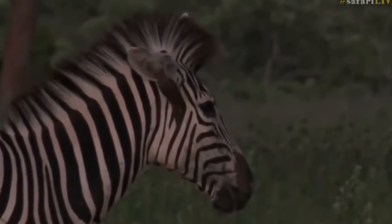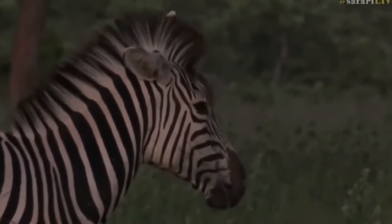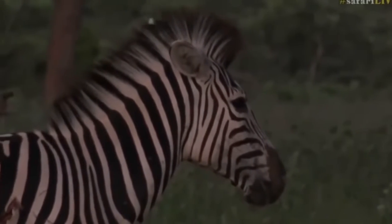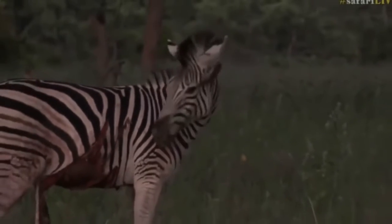The name was borrowed from the aborigines and has no exact meaning. To date, there are three species of this animal, as well as the quagga, which has been completely exterminated by man.